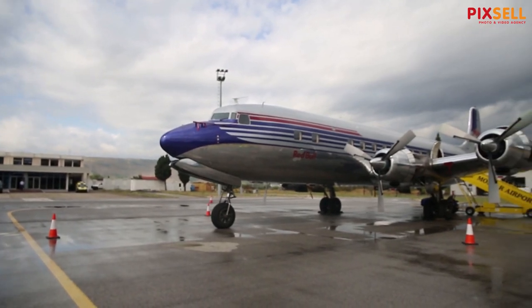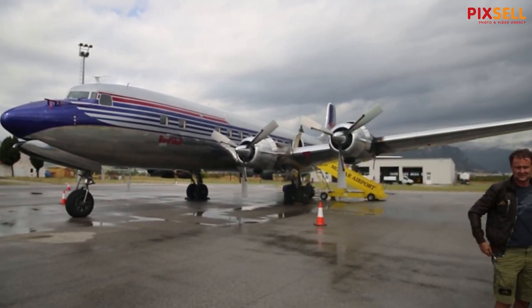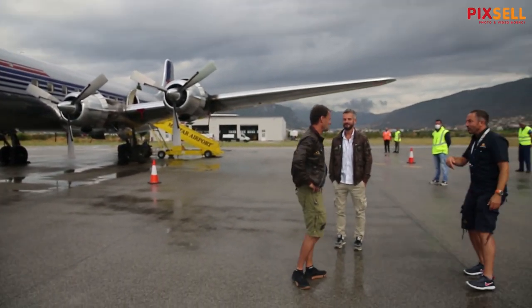Something else you have to get used to is having a flight engineer on board. You have two pilots and a flight engineer, and the flight engineer monitors all the engine parameters — he has the most to do in the cockpit. You simply let him know what kind of power you'd like to have, and he adjusts everything accordingly.